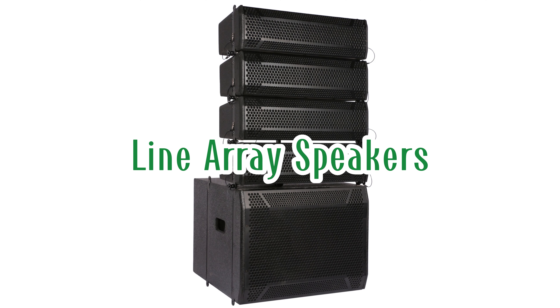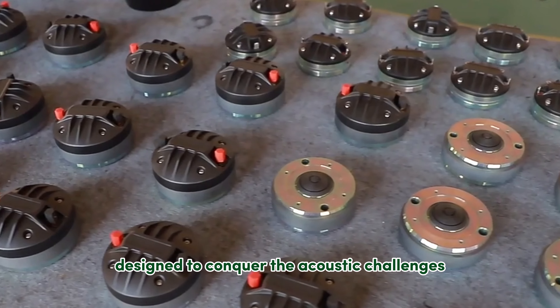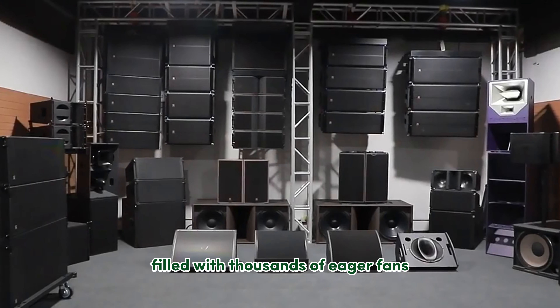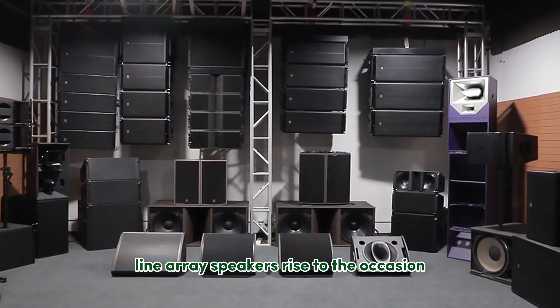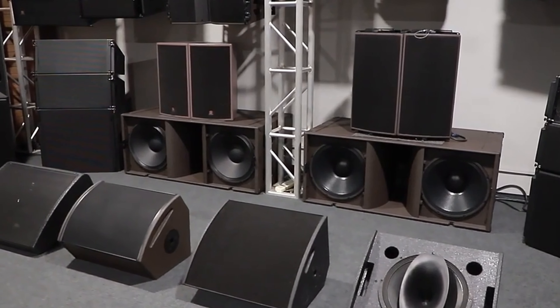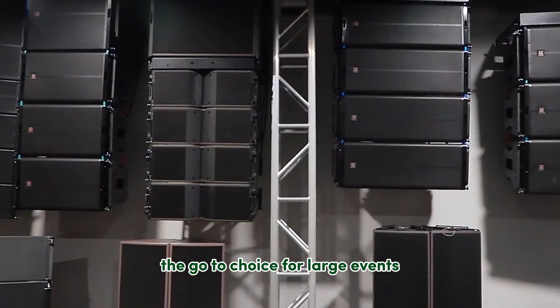Line Array Speakers are the titans of the sound system world, designed to conquer the acoustic challenges of vast venues. Imagine a concert hall filled with thousands of eager fans — Line Array Speakers rise to the occasion, delivering crystal clear audio to every corner of the space. Let's explore what makes these speaker systems the go-to choice for large events.